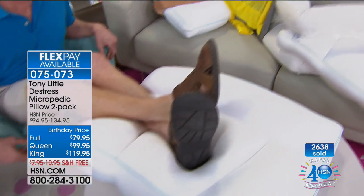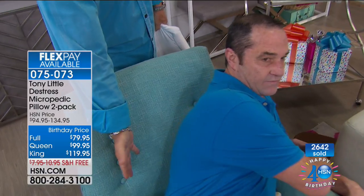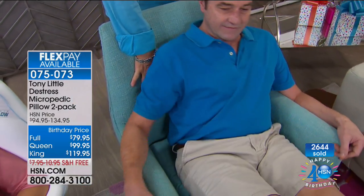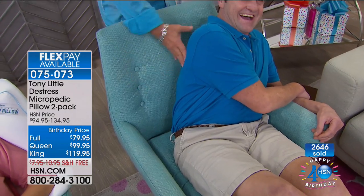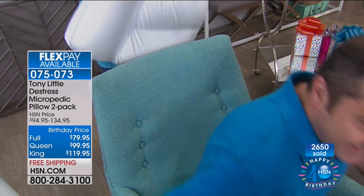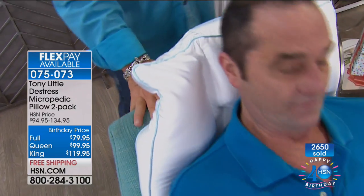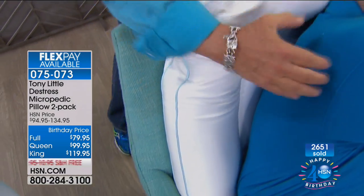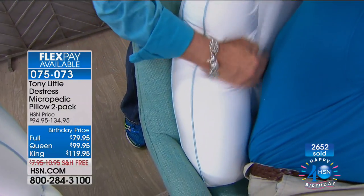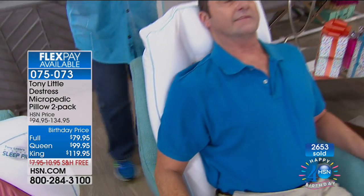Tony asks what someone would pay for a nice chair — about $700 — but there's no support. He takes one of the Micropedic pillows and places it behind Wayne: it customizes to his neck, the middle of his spine, the thoracic, and fills in the lower lumbar area where people have problems. Then he demonstrates with Donna using the queen pillow: she has armrests and back support.